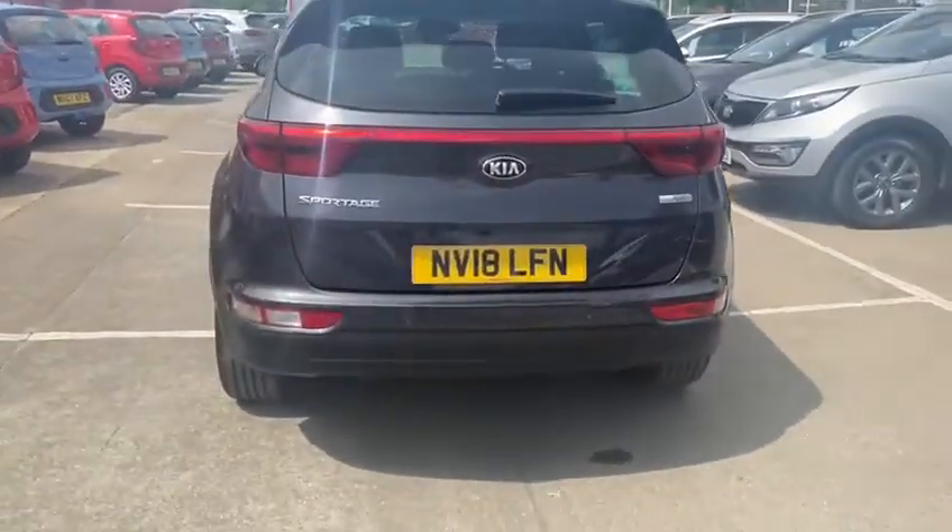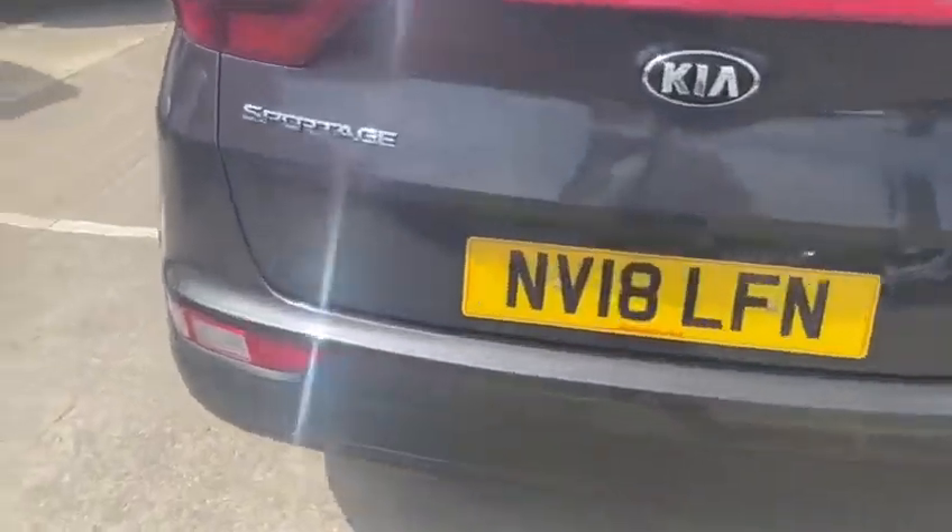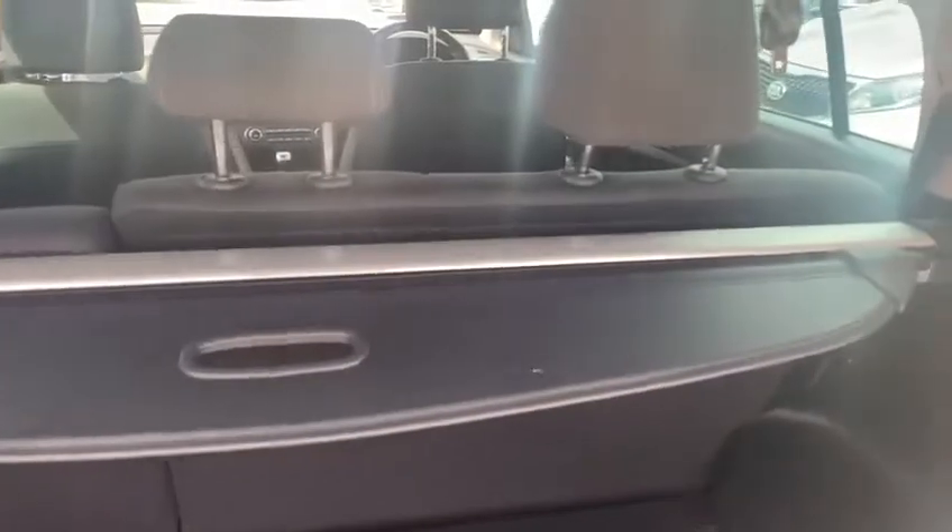On the back of the car it does have reverse sensors and a reverse camera. There's a very generous boot size with a 60-40 rear split, and the rear outer seats are also fitted with ISOFIX.